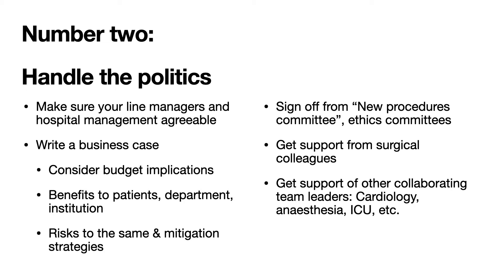It would be wise to get support from your surgical colleagues and from other collaborating teams and their respective leaders, such as cardiology, anesthesia, perfusion, and intensive care.